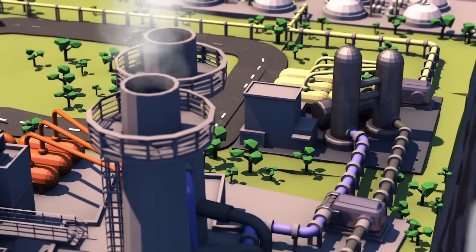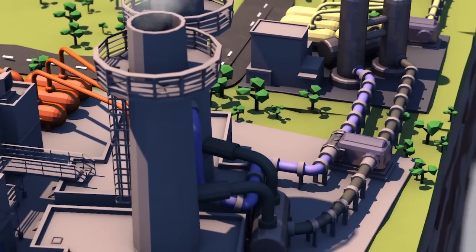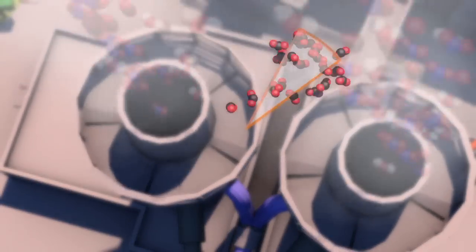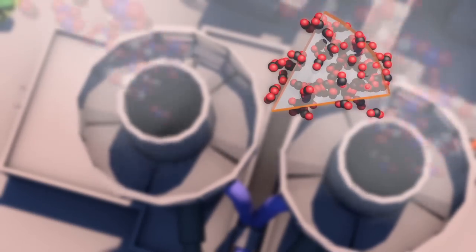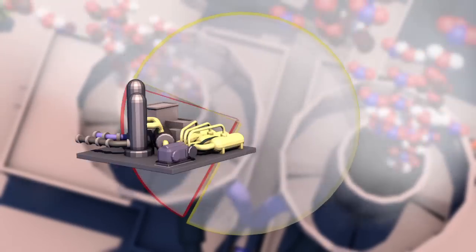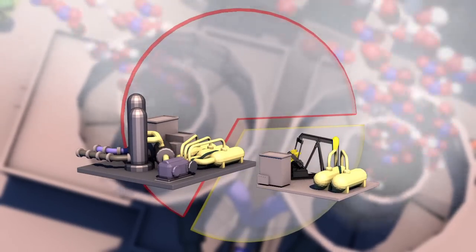First, the carbon dioxide is separated from the smoke or combustion fumes. Industrial emissions comprise up to 15% CO2. The rest is mainly water vapor and nitrogen. Separating the gases is costly, accounting for about two-thirds of the overall capture and storage process costs.